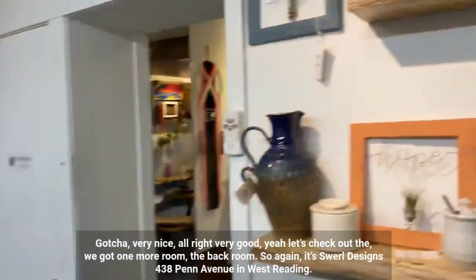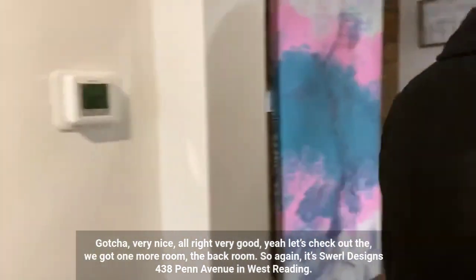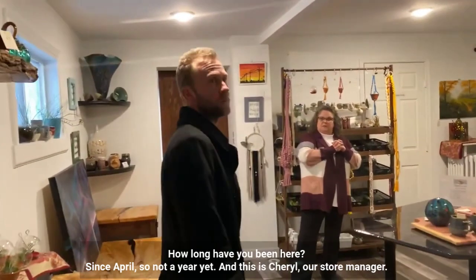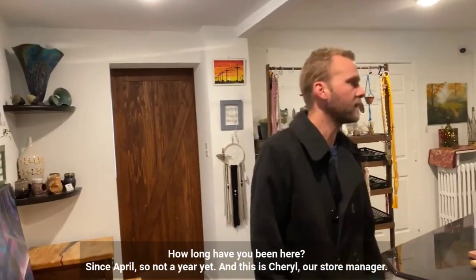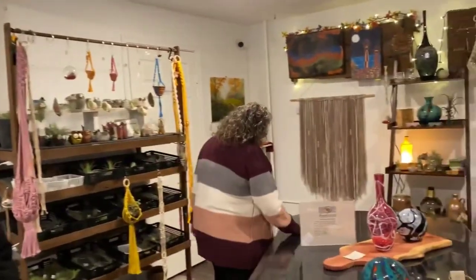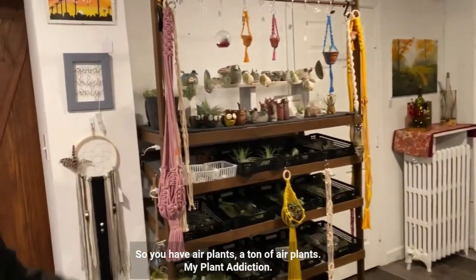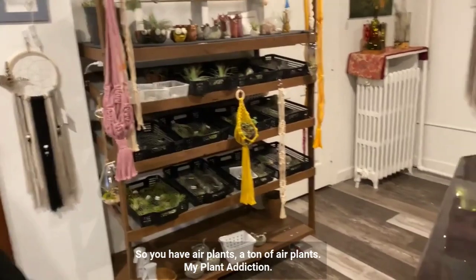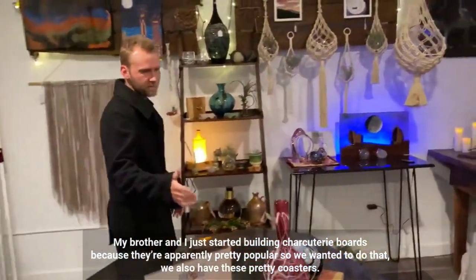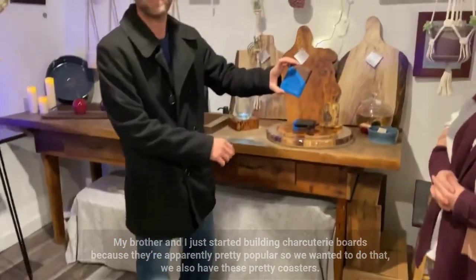Let's check out the back room. It's Swirl Designs, 438 Penn Avenue in West Reading. How long have you been here? Since April — so not a year yet. This is Cheryl, our store manager. We have a ton of air plants back here for My Plant Addiction. My brother and I just started building charcuterie boards because they're apparently pretty popular, so we wanted to do that.